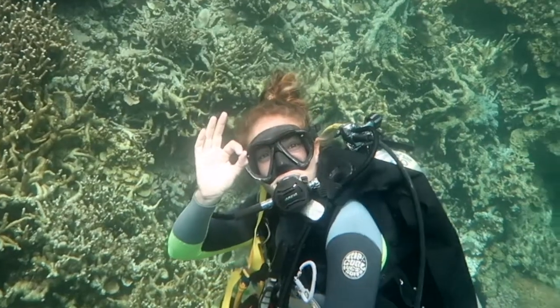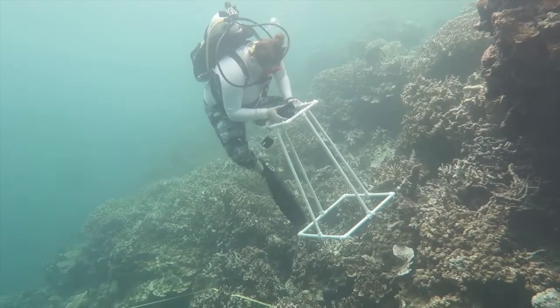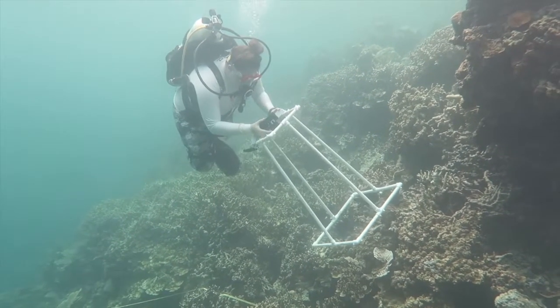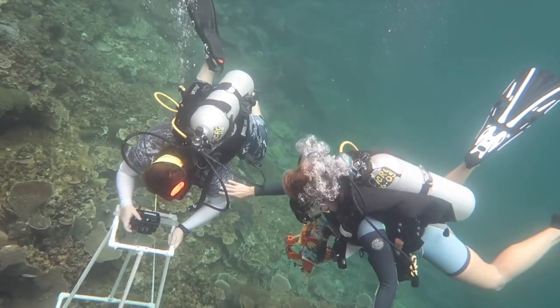My name is Jackie Hanley. I'm a PICRC intern. I go to PCC, and I'm an environmental and marine science major. I'm here doing a project with PICRC researcher Maureen Gueso. We're researching small but chronic coral bleaching events in the inner bay reefs of Palau. Our field work includes benthic surveys at different sites in Palau to monitor bleaching.